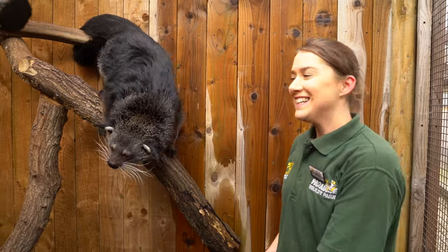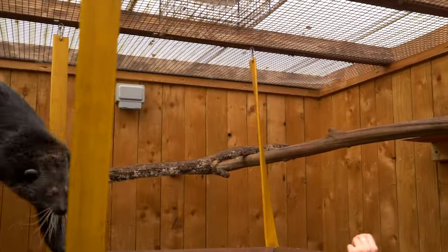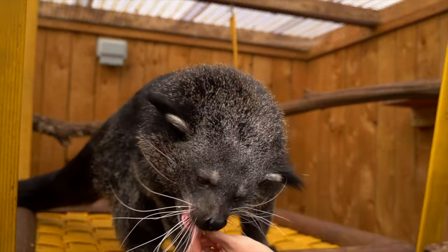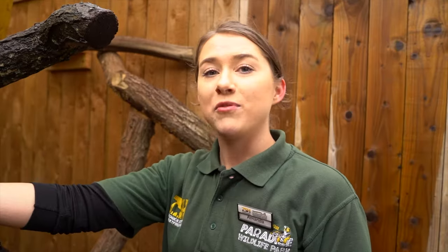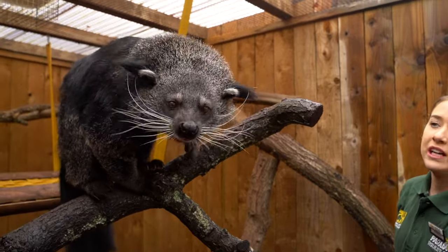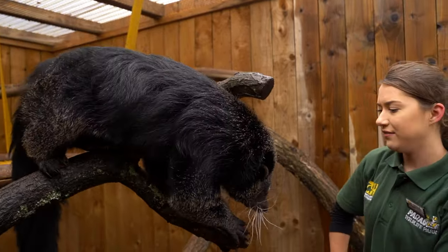Everyone, meet Rambutan. A lot of people might not know what he is, but he's actually a binturong. They are small carnivorous mammals that come from Southeast Asia, primarily found in the dense forests of Indonesia, Malaysia, and the Philippines.